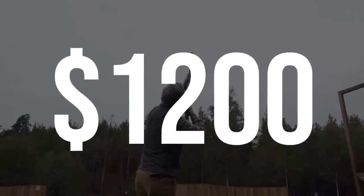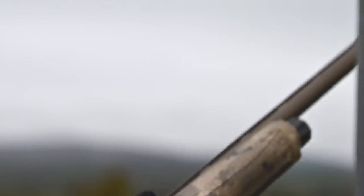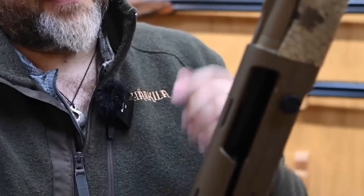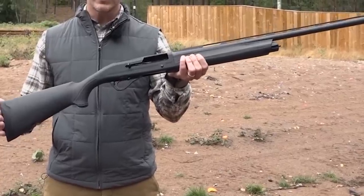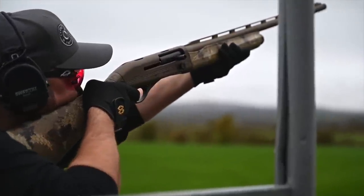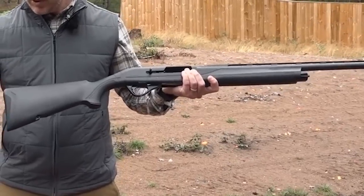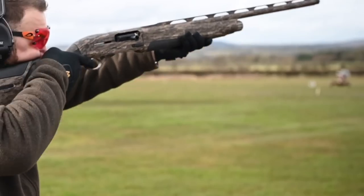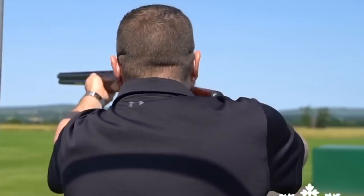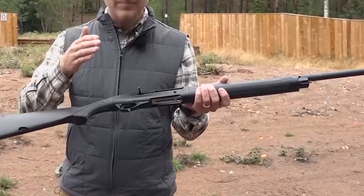Number 4. Franchi Affinity — $1,200. The Franchi Affinity is a semi-auto shotgun manufactured by Franchi, an Italian firearms company. Renowned for its reliability and smooth operation, it is a popular choice among hunters and sports shooters. The Affinity features an inertia-driven system which utilizes recoil energy to cycle the action, resulting in reduced maintenance and minimal fouling. It has a lightweight design and comes with various barrel lengths and finishes to suit different shooting preferences. The shotgun also incorporates a comfortable stock and ergonomic controls for enhanced handling and accuracy, and is known for its durability, versatility, and user-friendly design.